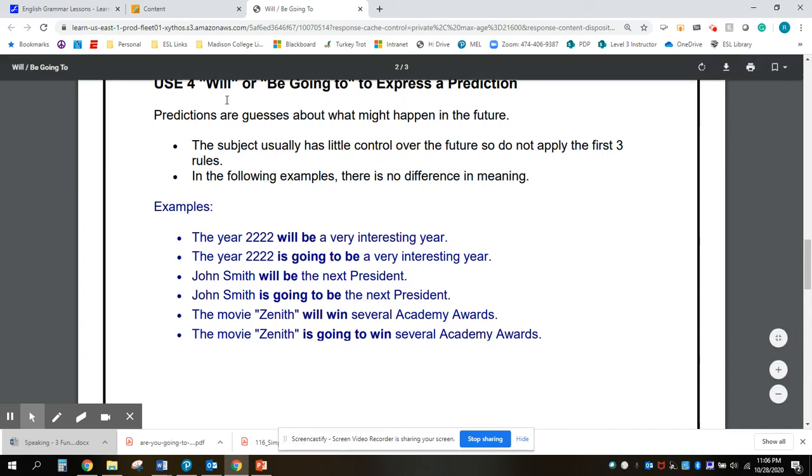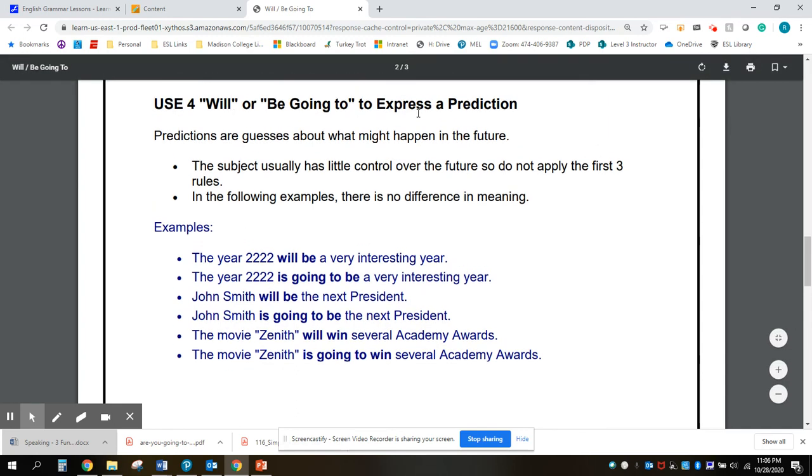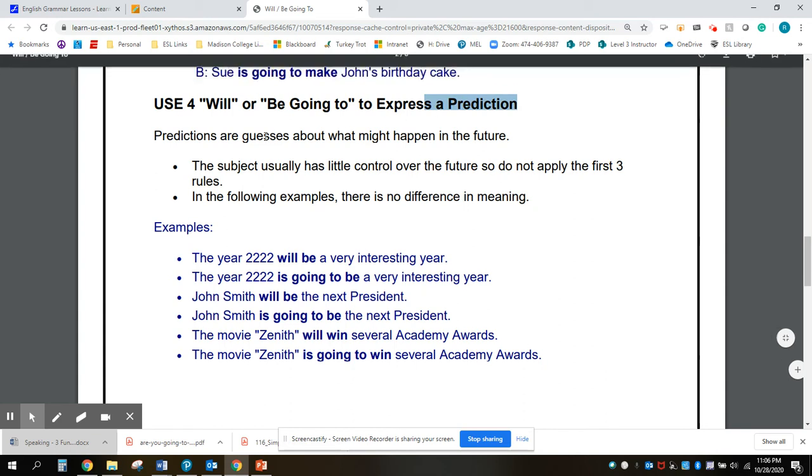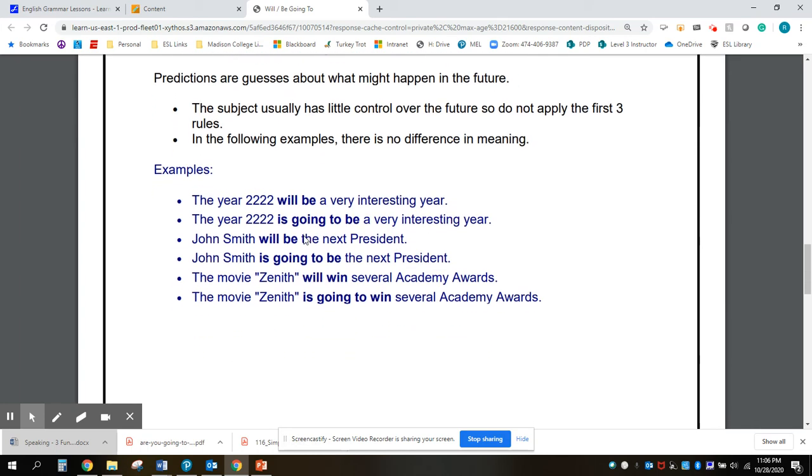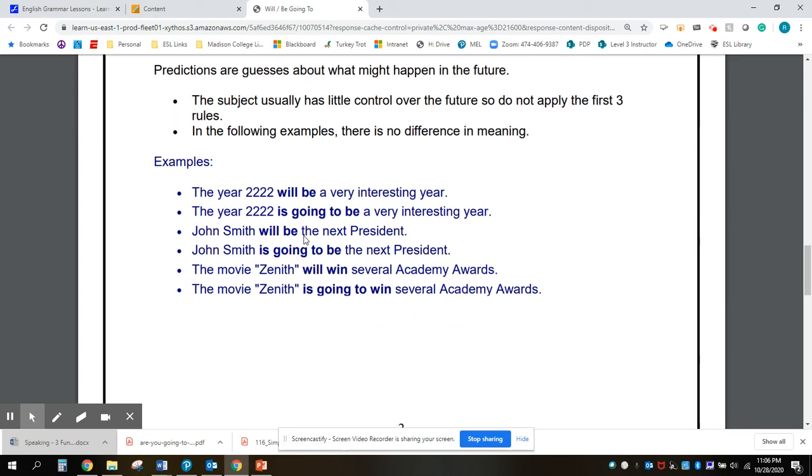We can use will or be going to when we are making a prediction. It's a guess about the future, and we really don't know. There's no difference between using will or be going to. Please pause the video and read these sentences.